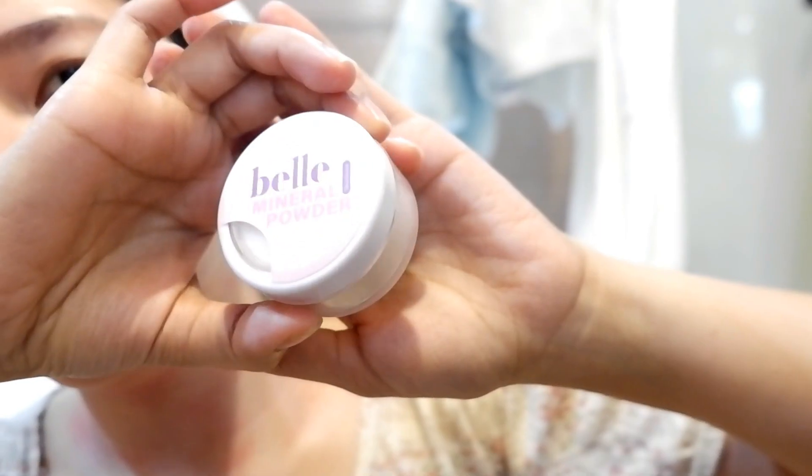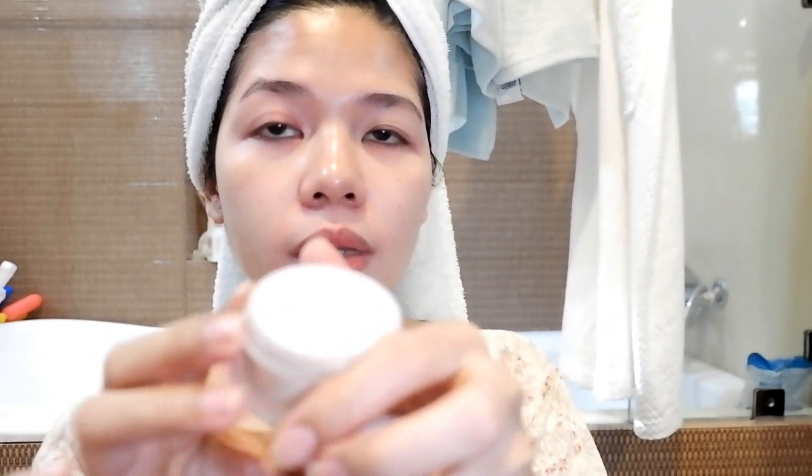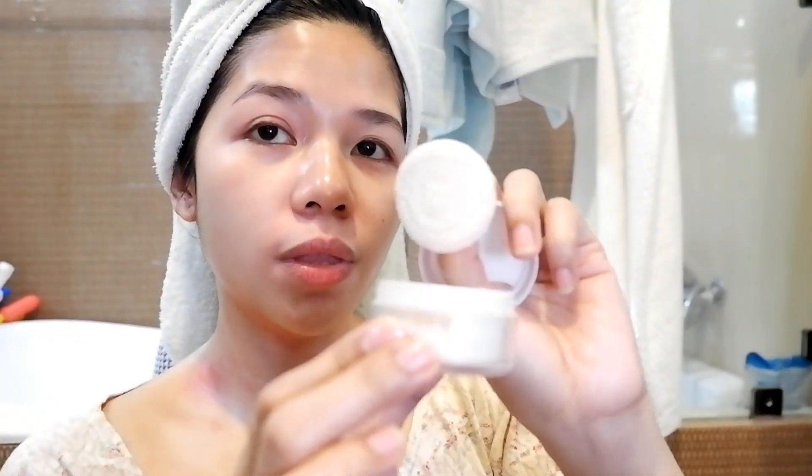It comes in a skin tone shade. When you open it, it comes with a puff applicator, but I prefer to use a brush instead. This will serve as my loose mineral powder all over my face to prevent oiliness. When you go outside you also need to protect your skin from dirt and dust, so this will also serve as your coverage.